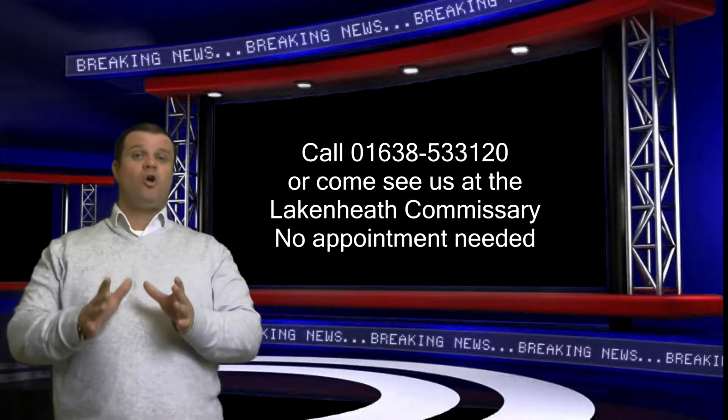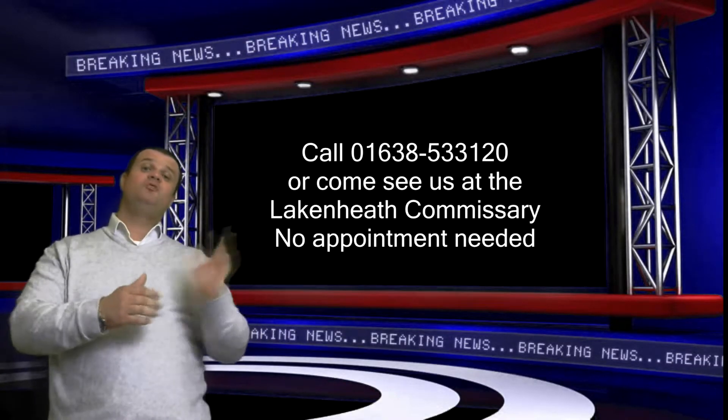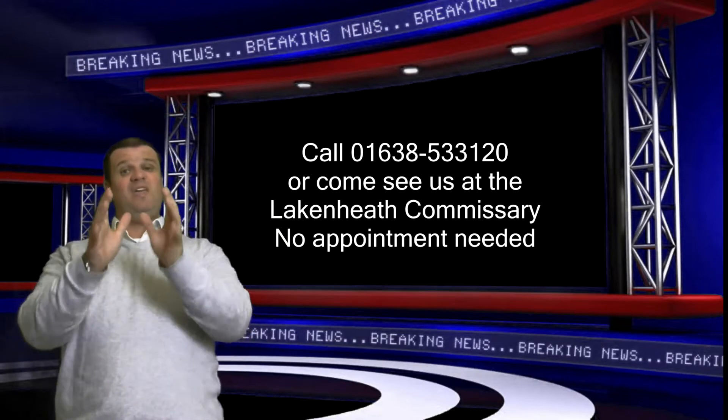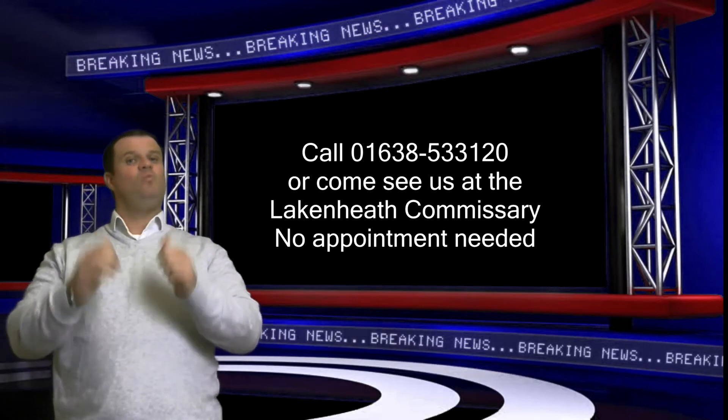So if you've got questions, call us — that's what we're here for. We look forward to seeing you guys. Hope you enjoyed this quick video on the breaking news. If you want any more information on the Jeep Renegade, come to Lake and Heath Commerce. We're here to help.